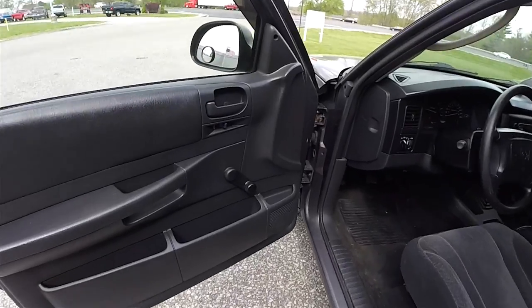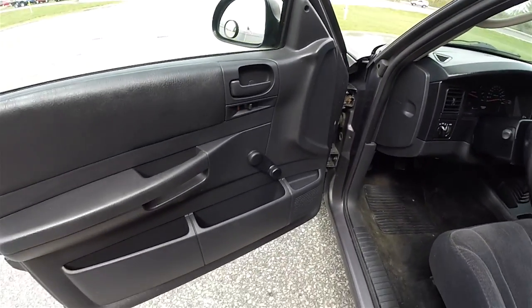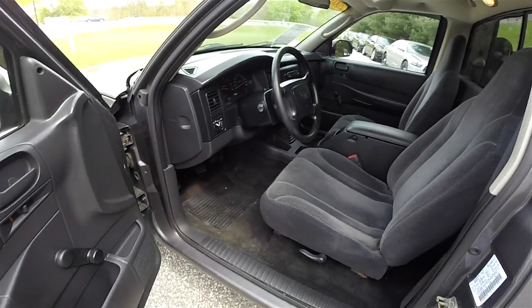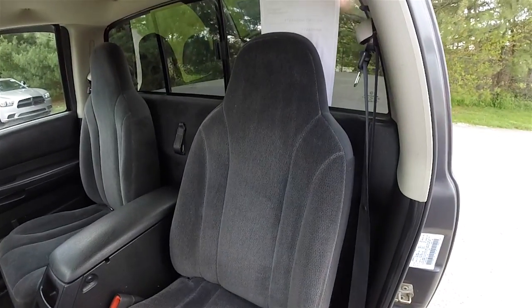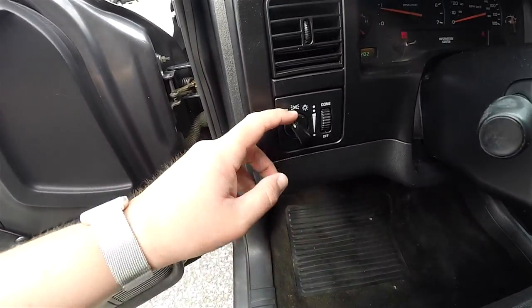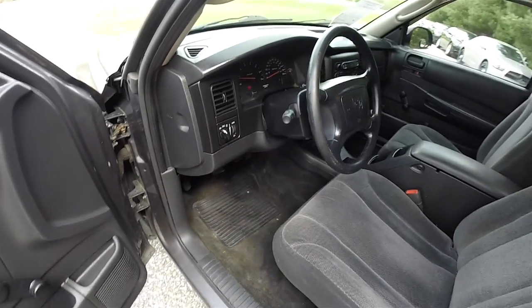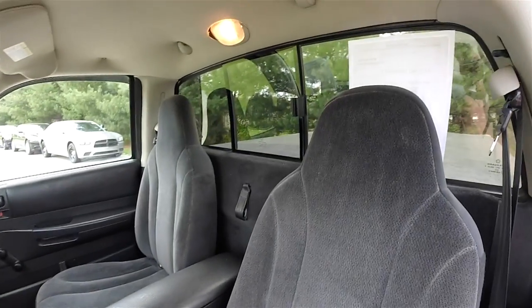All right, let's take a look at the interior. Inside, you have manual windows, manual door locks, and manual mirrors. There's a nice amount of storage in the doors. Cloth high back bucket seats. On the dash, you have your headlamp control, panel dim, tilt steering wheel, and sliding rear window.